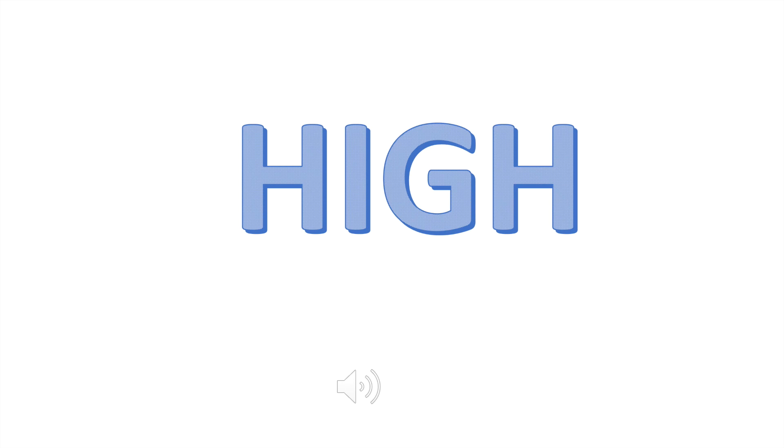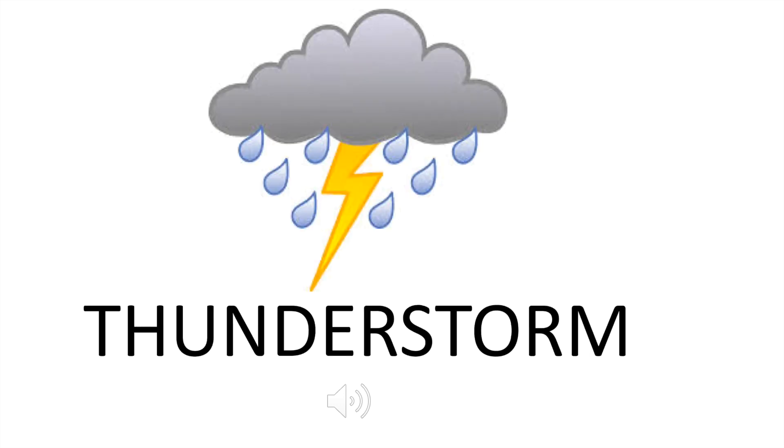Alright, now we're going to our last one — a thunderstorm! Can you make the sound of a thunderstorm? Was that high or was that low? If you guessed low, you are correct.